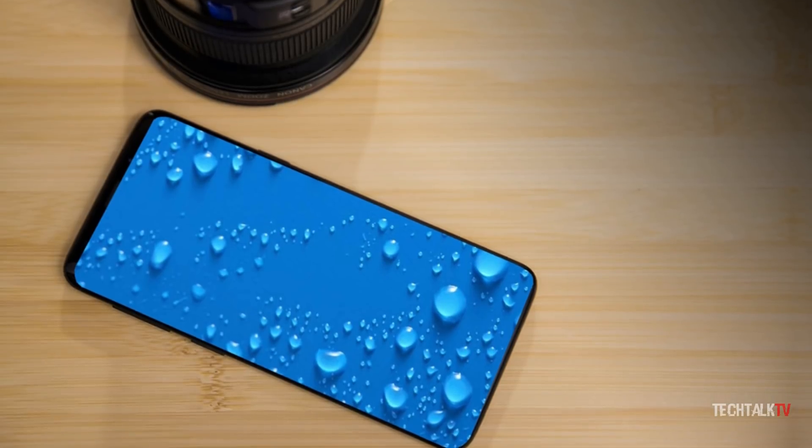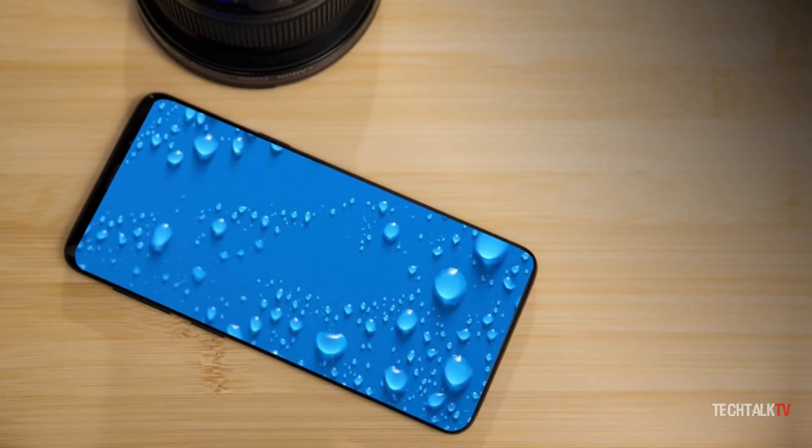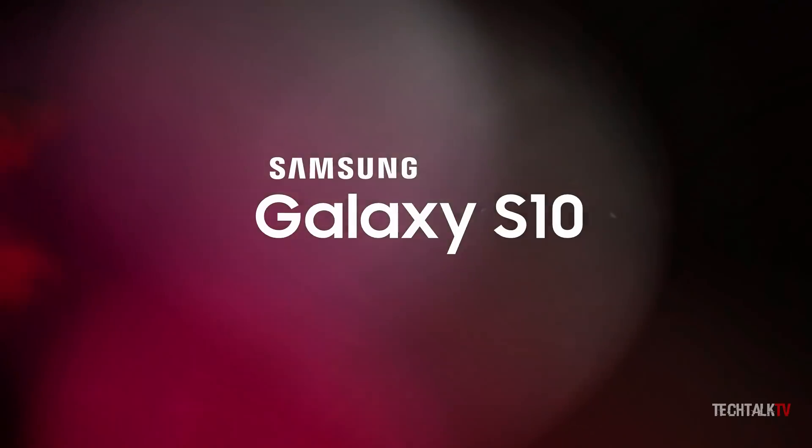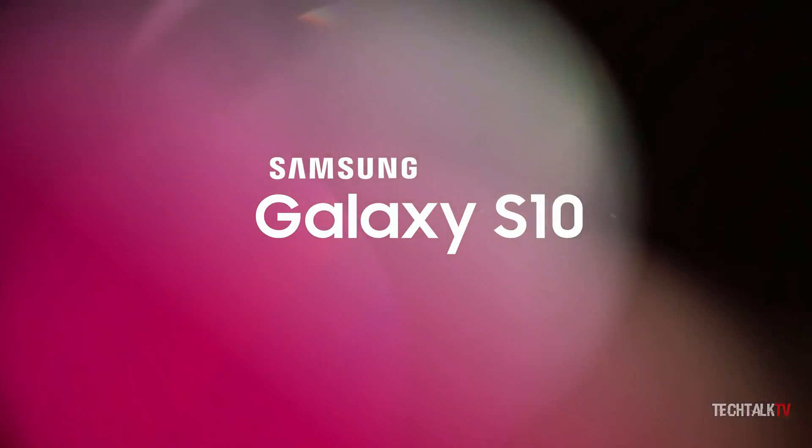What's up guys, Sal here. So the 10th anniversary phone from Samsung, the Galaxy S10, will be a monumental upgrade and will come with a lot of features that make it a true anniversary phone.